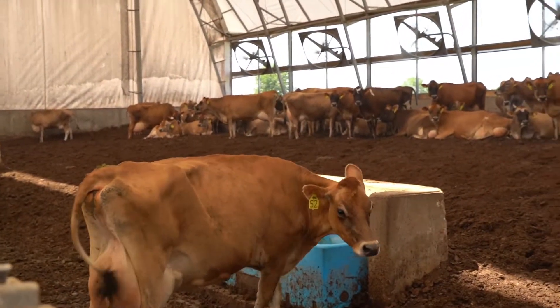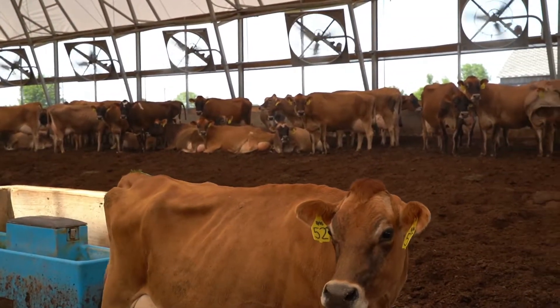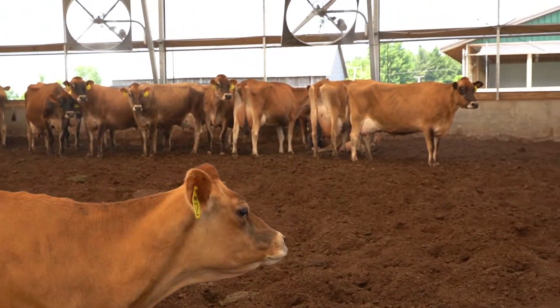Manure on our farm is managed in a complete cycle, so we're taking components from our fields as feed sources of bedding — such as straw or sawdust — and using that as a bedding source for cattle.